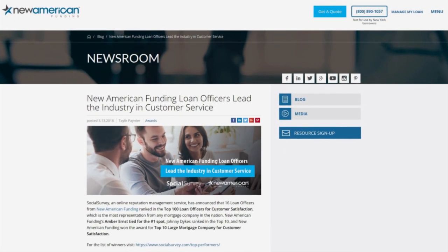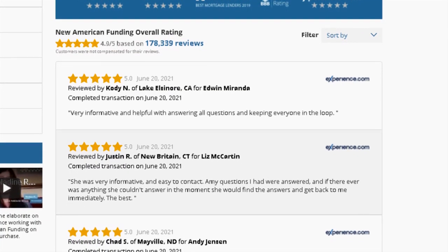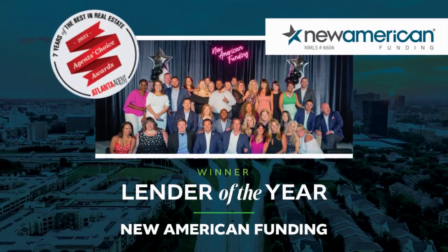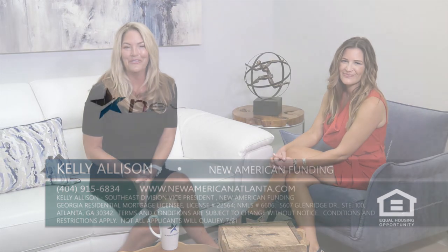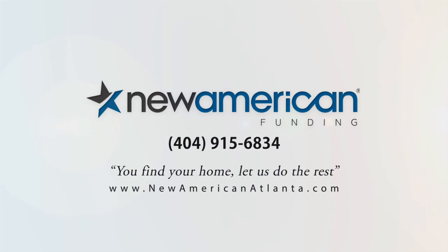The New American Funding team never focuses on the bottom line — they're always finding ways to improve and provide a better experience for customers. It's because of the team's dedication and mindset of putting customer experience always first that they were honored to receive this award. To get in contact, call 404-915-6834 or visit newamericanatlanta.com. You find your home, let us do the rest.